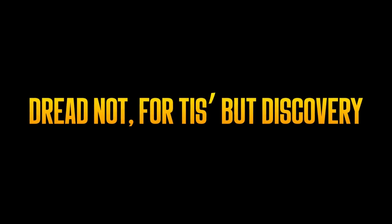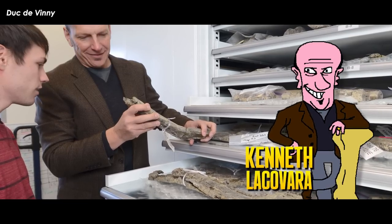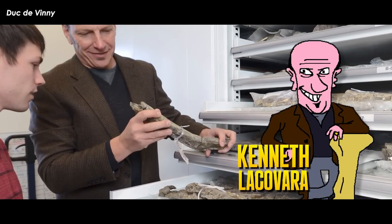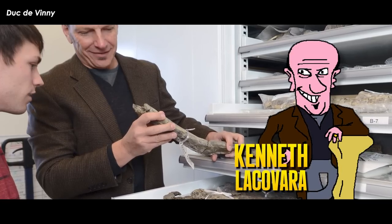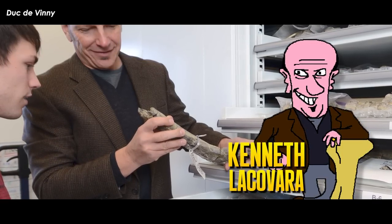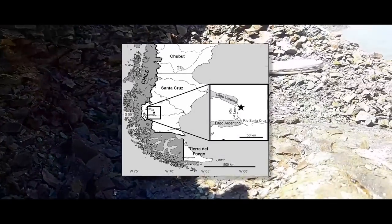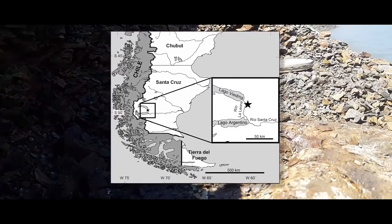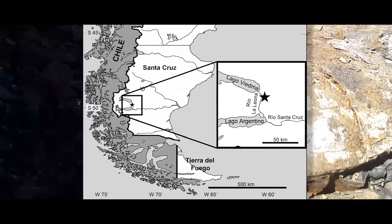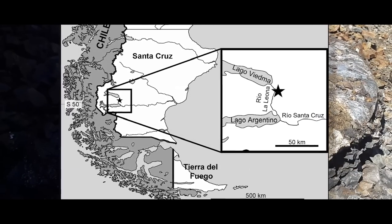Dr. Kenneth Lacovara — professor of paleontology and geology at Rowan University, founding dean of Rowan University's School of Earth and Environment, founding director of the Rowan Fossil Park, and Explorers Club Medal recipient — was surface prospecting on the east bank of the Rio La Leona, between Lago Argentino and Lago Viedma, through the Cerro Fortaleza Formation of Santa Cruz Province, Patagonia, Argentina, in the summer of 2004.